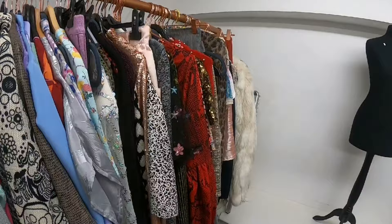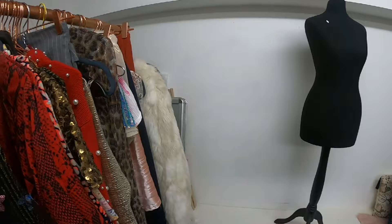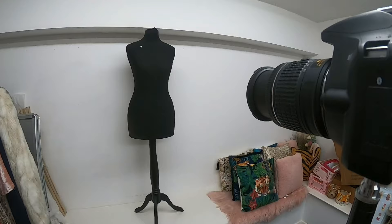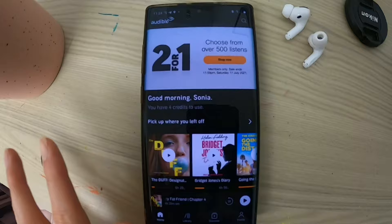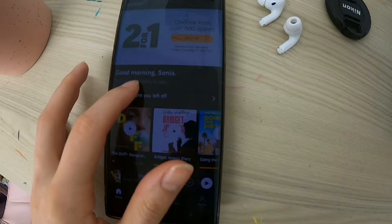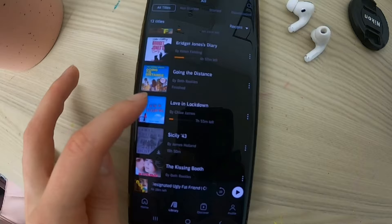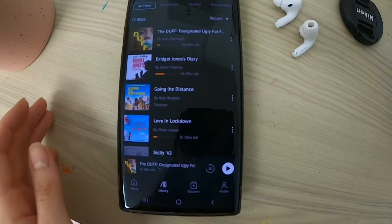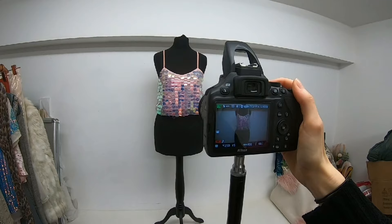With my pre-loved clothing, I photograph it on a mannequin just because there's such a variety of sizes — from an eight to a sixteen — and they're not all going to fit me so I can't really model it all. It goes on the mannequin, I photograph it, then edit the photos on my laptop. While I work I also listen to audiobooks — I find it really relaxing and it's nice to have something playing in the background. I pay £7.99 a month and I did the 30-day free trial when I got it about a year ago, and I've absolutely loved it since.